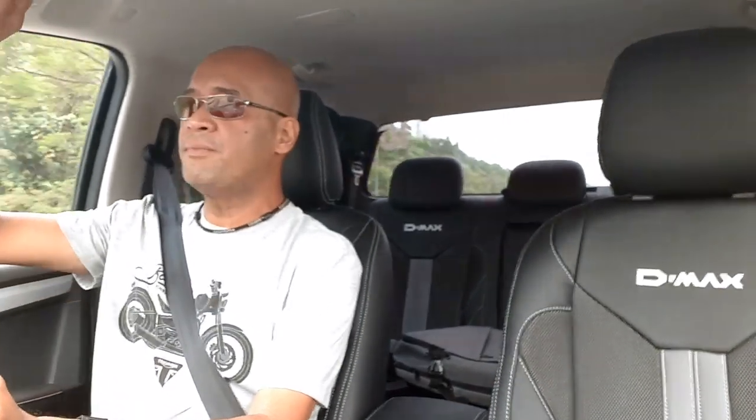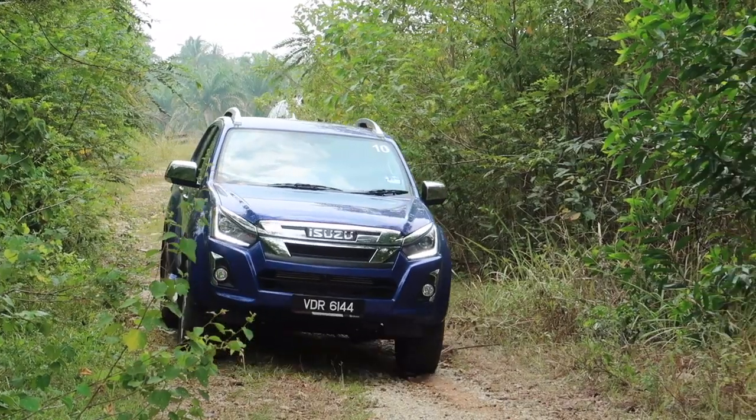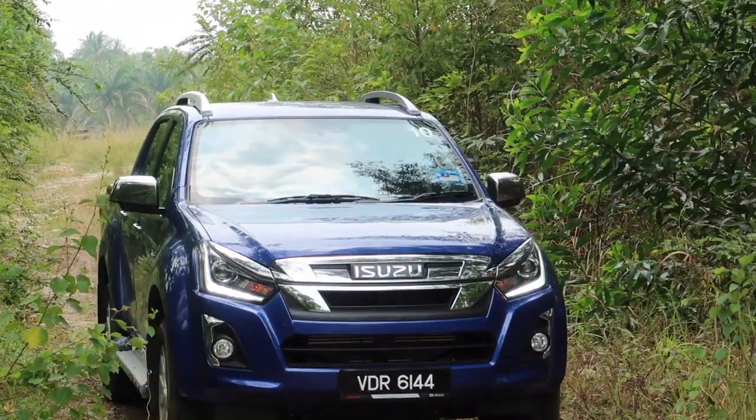You can activate the 4x4 on the fly up to about 20 or 30 kilometers an hour. Going into four-wheel low, of course you have to come to a complete stop. Four-wheel low gives you massive torque at very low speed - it's only for off-road in harsh terrain. Putting it into four-wheel low on the highway will blow your gearbox, so don't do that.